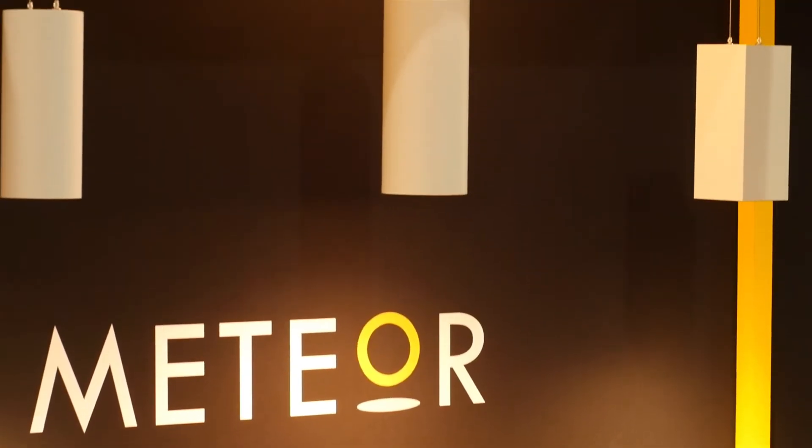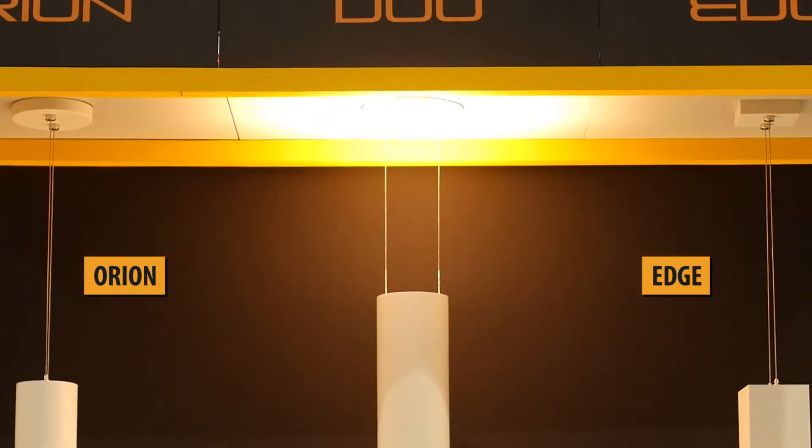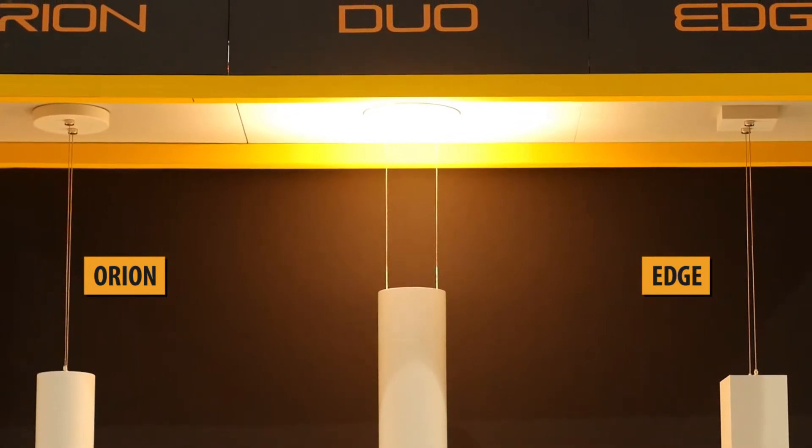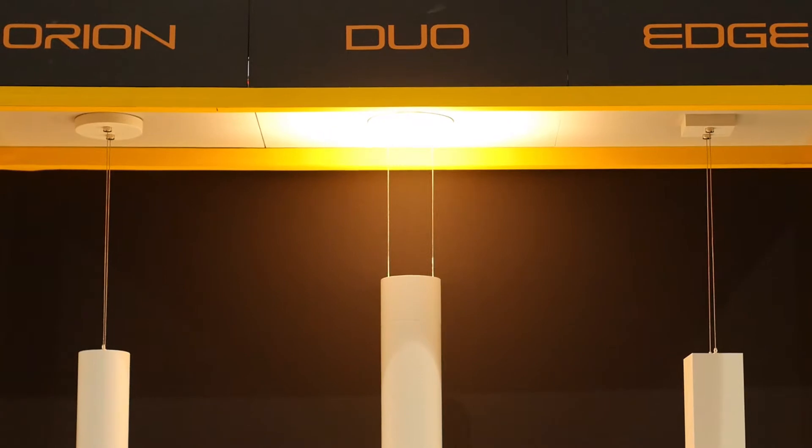On each side are our brand new 4-inch round and square pendants, the Orion and the Edge. Both of them use the same Powerline technology and at 4,000 lumens outperforms anything else in the market.